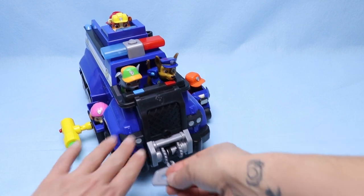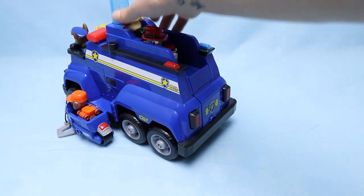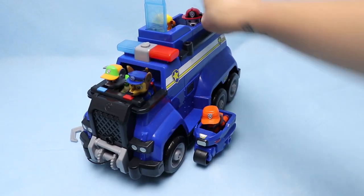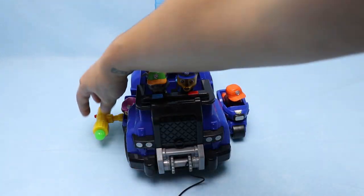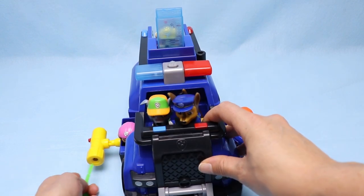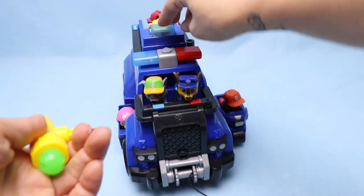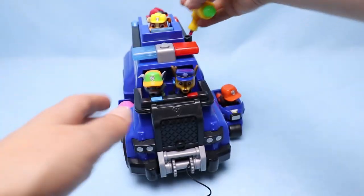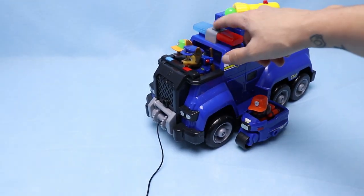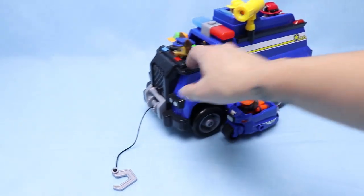We have a rescue hook, and then we're gonna pull this up so we can see what the case is today. Let's check out the blaster — that was so much fun! Let's try it on the top. This is so cool!